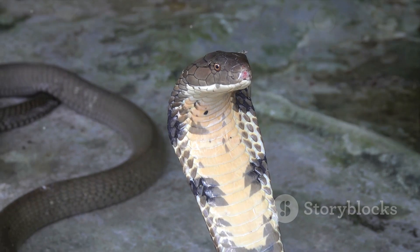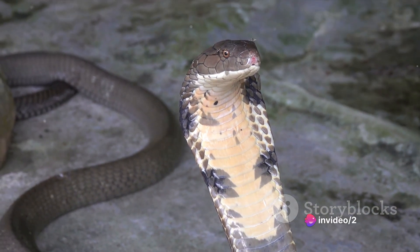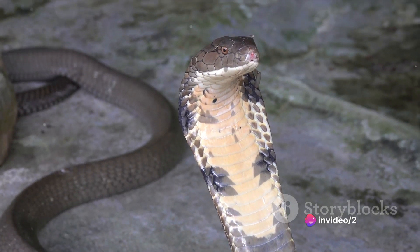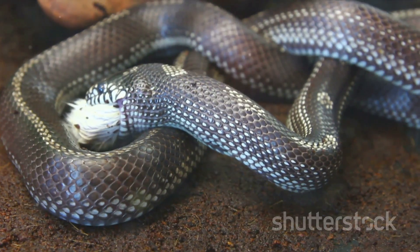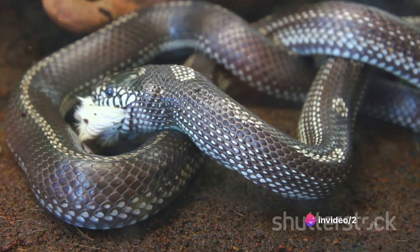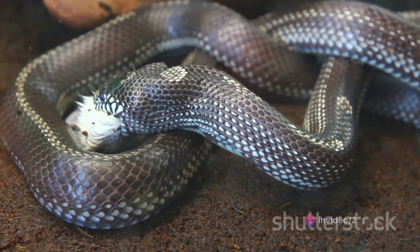This unique adaptation, combined with a flexible skull, enables the snake to stretch its mouth around prey much larger than its head. Once the prey is inside the snake's mouth, the snake uses its curved teeth, which point backwards, to slowly pull the prey further in. The swallowed prey then moves into the snake's stomach, where digestion begins. This process can take several days or even weeks depending on the size of the prey.